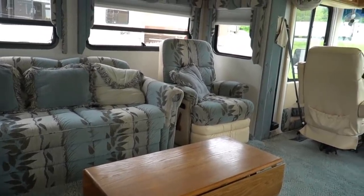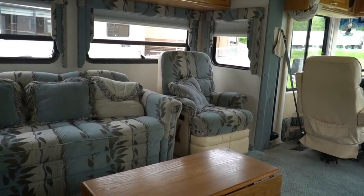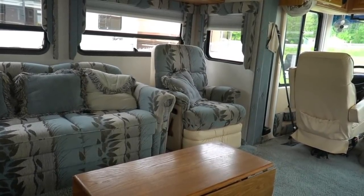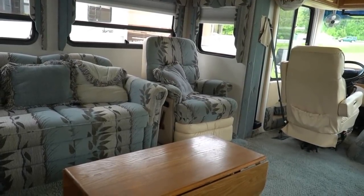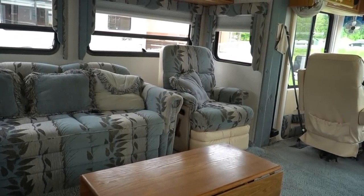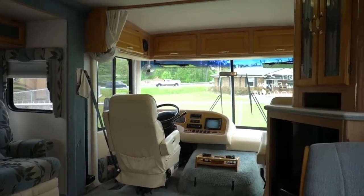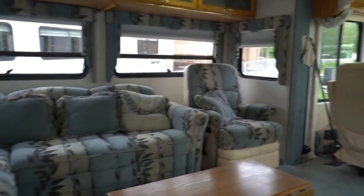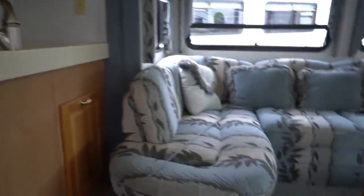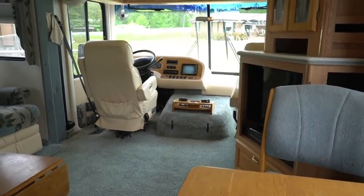There is not another dealer in the country that will check anywhere near as much on a 20-year-old motorhome for $19,900. Print out that checklist — it's a PDF — take it to your neighborhood RV dealership and ask them to guarantee all that stuff for $19,900 with no fees, just $19,900 and tax. Watch how quickly they run you off the lot. That's why we've been doing this for 51 years — three generations, family owned and operated since 1968. We sell 500 to 600 used RVs a year. Experience like that you can't buy.